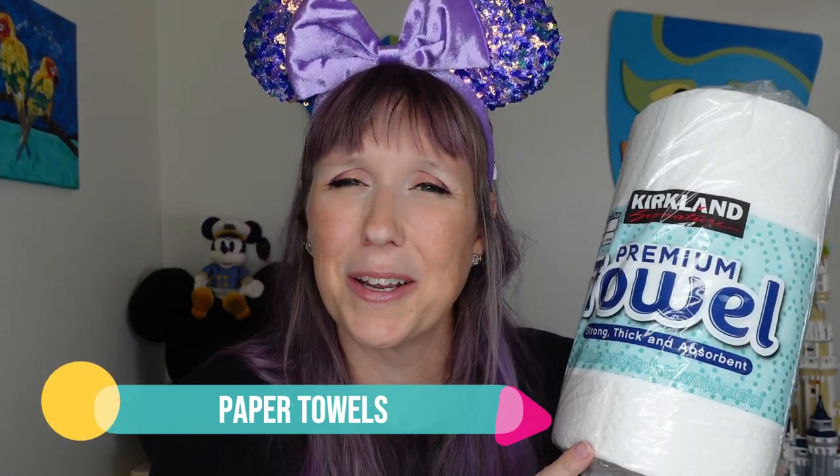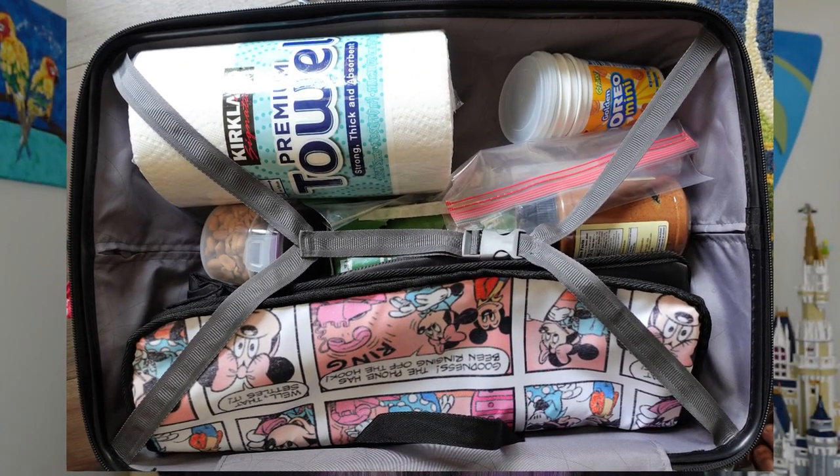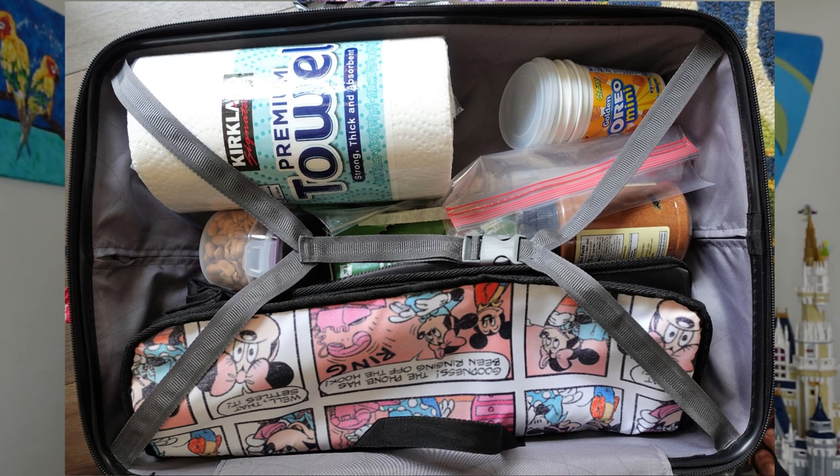Another oddball item is paper towels. For a 10-day to two-week Disney World stay, the kids are always eating in the room, spreading peanut butter, always getting dirty. You only get a limited number of towels and washcloths, and they don't change them every day like they used to. I don't pack the giant Costco roll - sometimes just the dollar store thin roll. We use them every single trip. My husband makes fun of me, but every trip we use the paper towels.